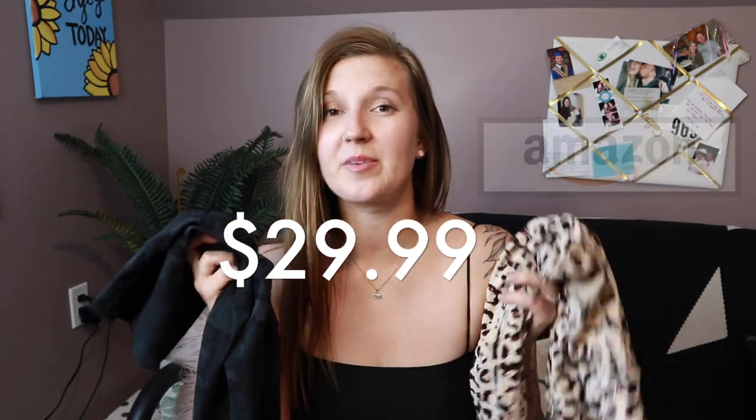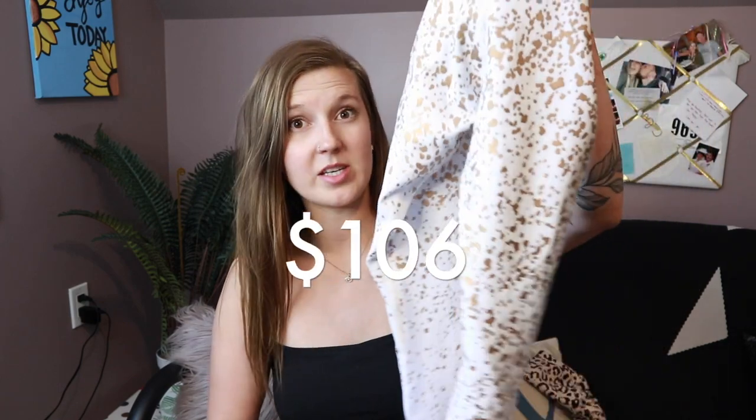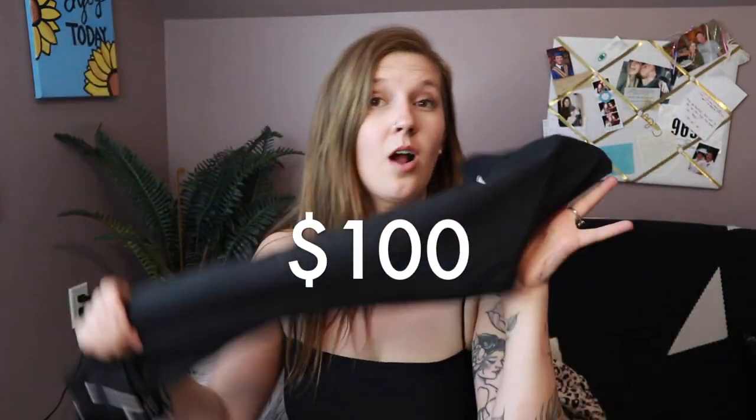I'm testing out each company's light pair with a pattern so that would be equal, and then testing out two dark ones from each of them as well. So I got Ziya leggings and I got Amazon leggings. The Amazon ones go for $29.99 US, which is about $40 Canadian, and then the two pairs from Ziya were $106 and $100.